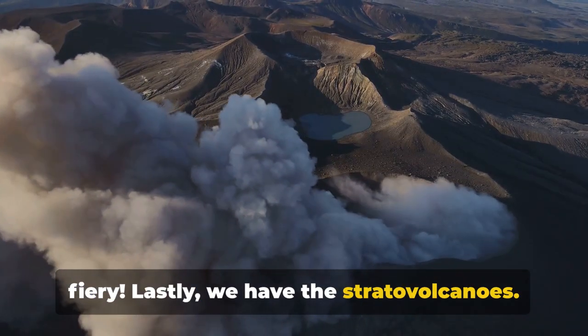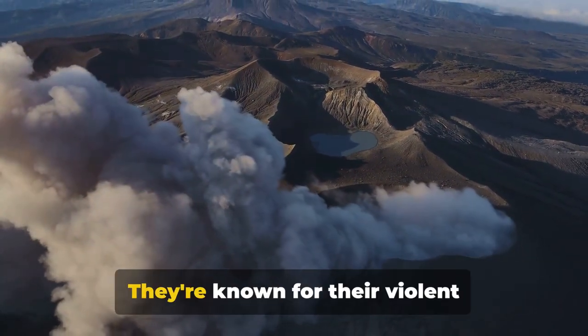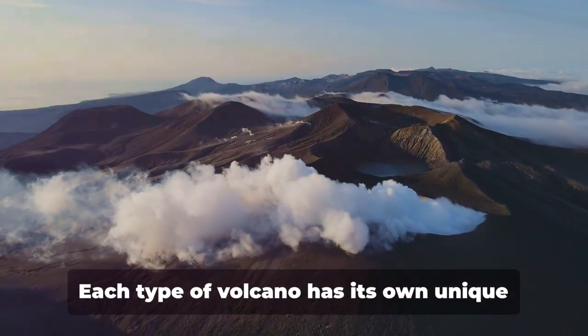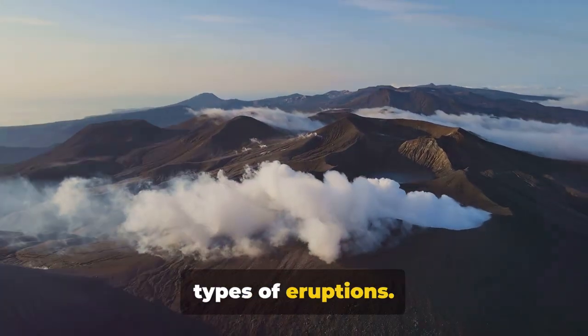Lastly, we have the stratovolcanoes. These are the tall, conical ones that you often see in movies. They're known for their violent eruptions, and their alternating layers of lava and ash make them a force to be reckoned with. Each type of volcano has its own unique characteristics and can cause different types of eruptions.